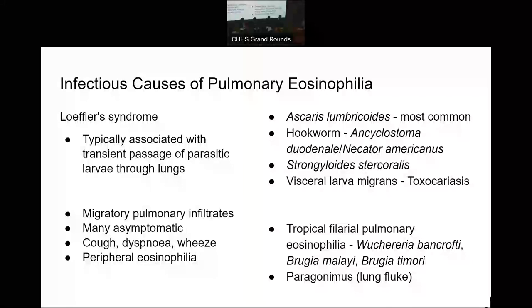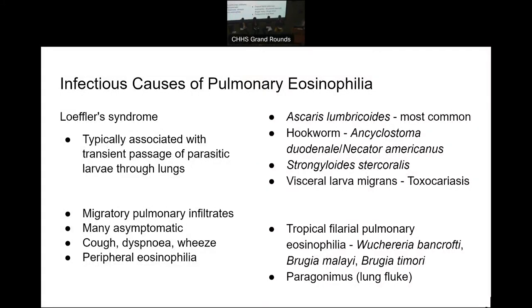Strongyloides, if contracted, can reactivate if someone is immunosuppressed. That's why, particularly if we see someone who's about to be immunosuppressed because of malignancy or autoimmune disease, we think about Strongyloides serology if they've got a potential exposure history. Schistosomiasis is another one we think about. Specifically with the lungs, because this seemed to be a pulmonary presentation, there's a syndrome called Loeffler's syndrome. These parasites move about in the body — they often come in through the skin with hookworms, or are ingested, and then move through the mesenteric or portal circulation.